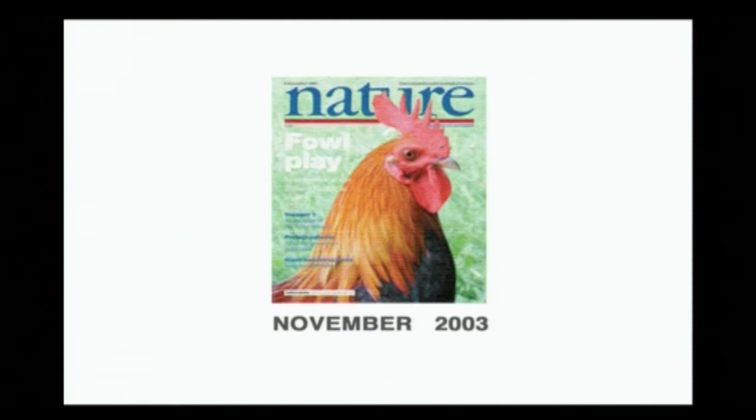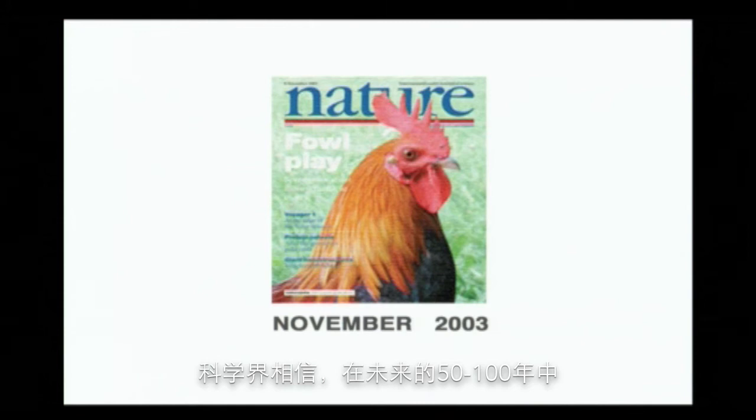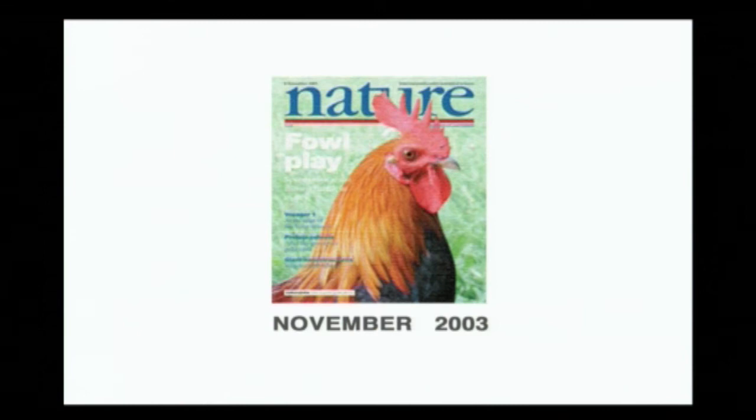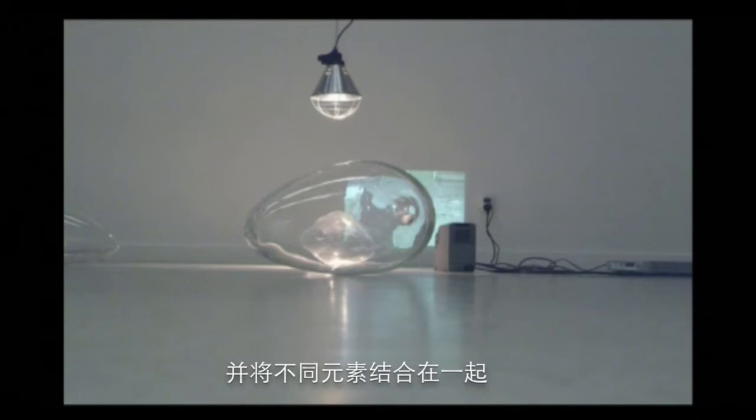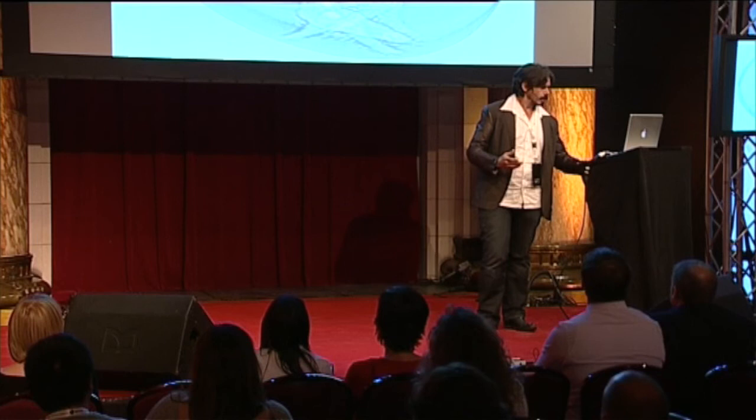I believe if you bring elements together, new things can be born. Like here on the cover of Nature, they present the chicken creation because they think for the next 50 and 100 years, it's the most important animal in science. I believe that the world has to be open, transparent, and that we have to bring all elements together — like countries, professions and so on. If we do that, a new generation can start.